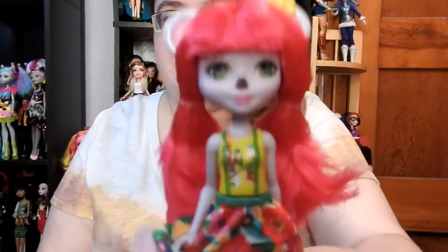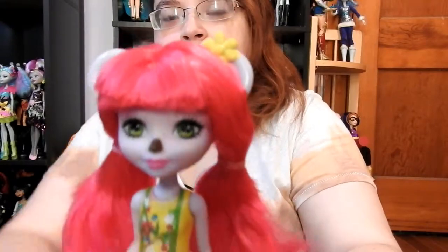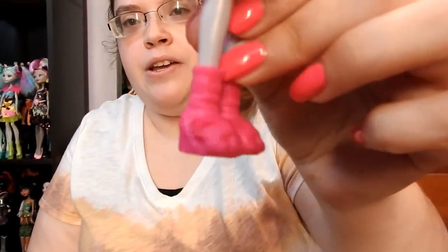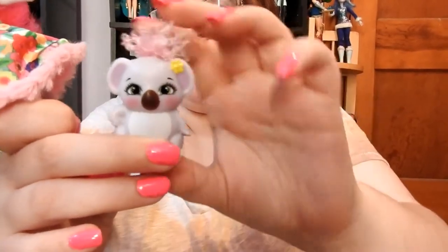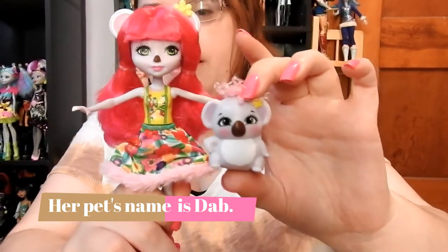I'm going to start with Karina Koala. She has bright pink hair and green eyes, and a yellow flower on her head. She has this outfit on, and the top part is attached to the doll. The skirt has different flowers in different colors with a pink trim. She also has these pink koala shoes which are really adorable. Her pet has pink hair and a yellow flower.